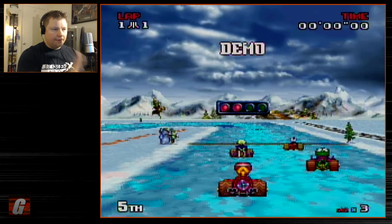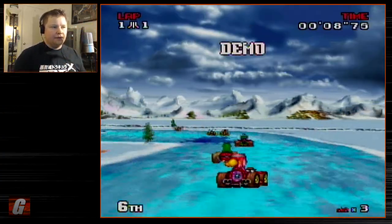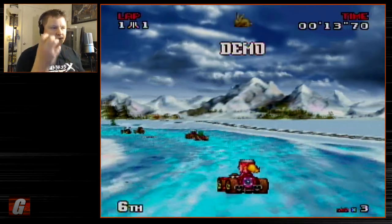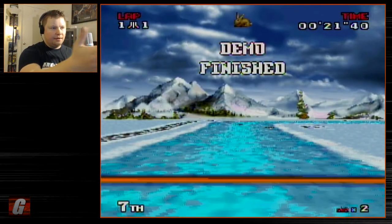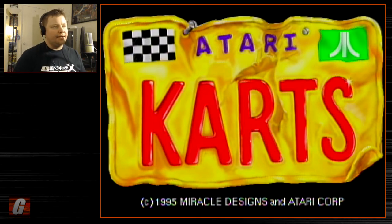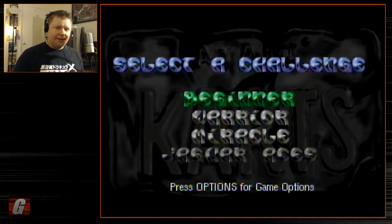Atari Karts actually has some decent graphics — colorful visuals with a sort of Mode 7-style graphical effect for the playfield, similar to Super Nintendo racing games but a lot sharper. It also simulates hills, so the playfield goes up and down — a cool little pseudo-3D effect. It controls fairly tight and plays well. Some of the power-ups aren't very good, and the music really isn't very good either — nothing is catchy and it just doesn't fit the game. It's got a decent amount of tracks and characters overall.